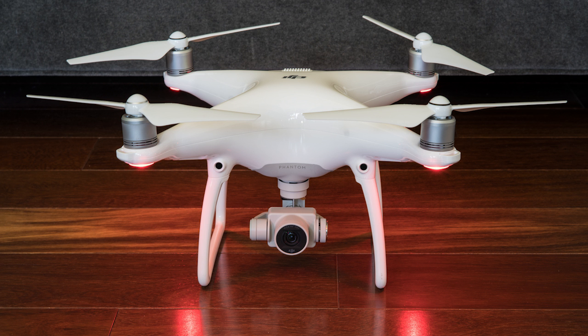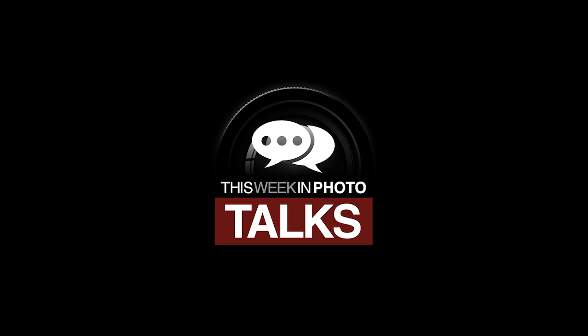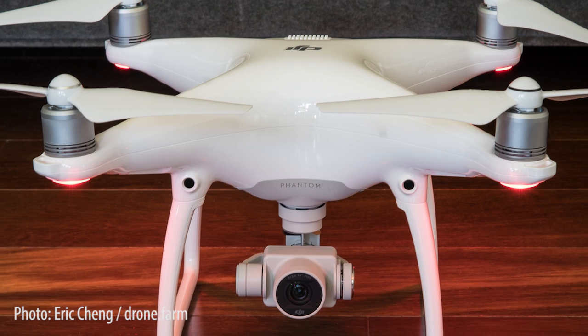A leader in the drone space has upped the ante again, this time with the introduction of the Phantom 4. Hey folks, it's a big day in the drone industry, and for all of us Phantom 3 owners, it's kind of a depressing day because the Phantom 4 from DJI was just released today. I'm sitting here with my good friend and former DJI employee,